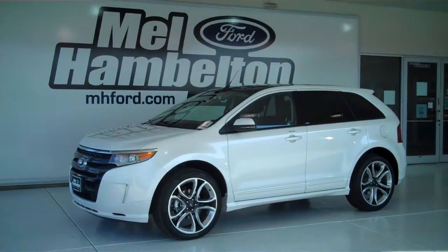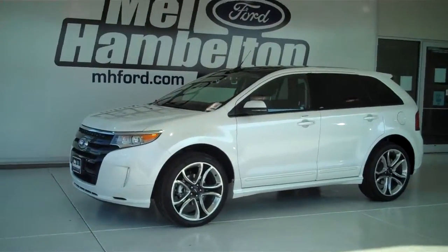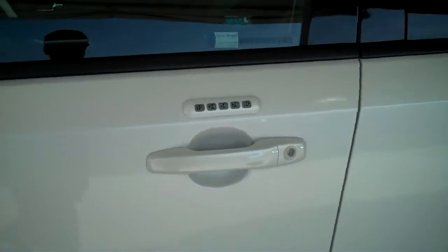130-558 is a brand new 2013 Ford Edge Sport Package. It is white platinum metallic in color, it has the factory alloy wheels, and it has keyless entry on the door.